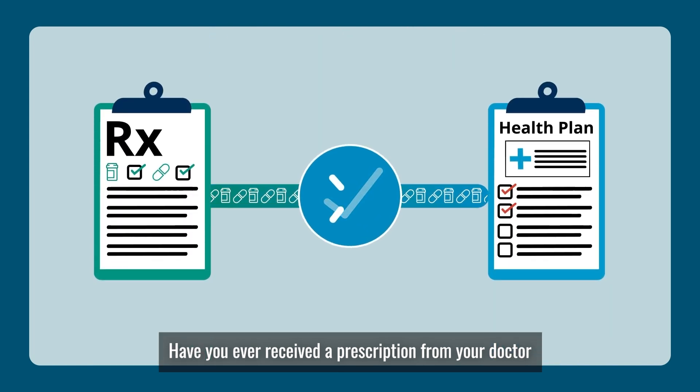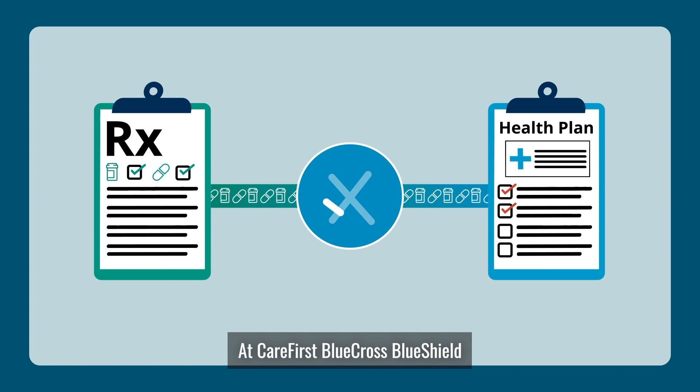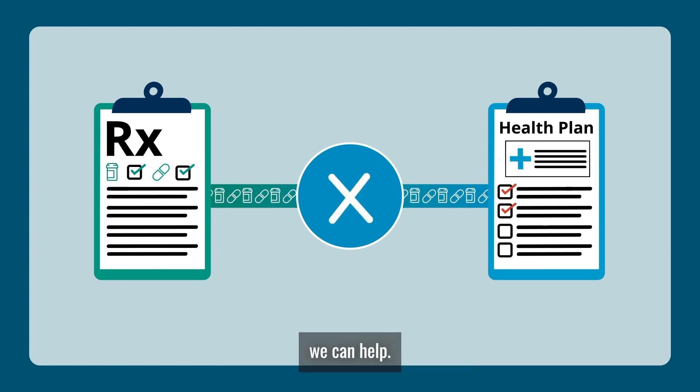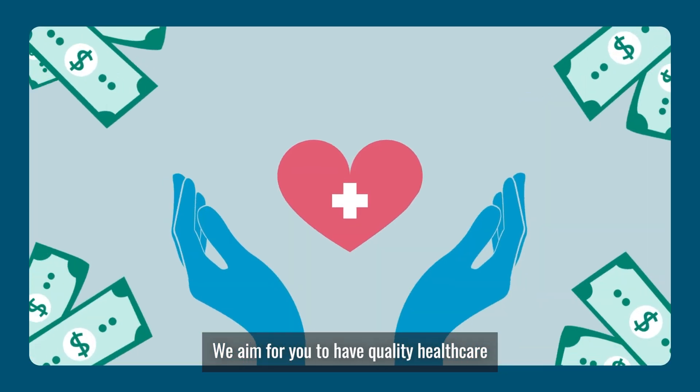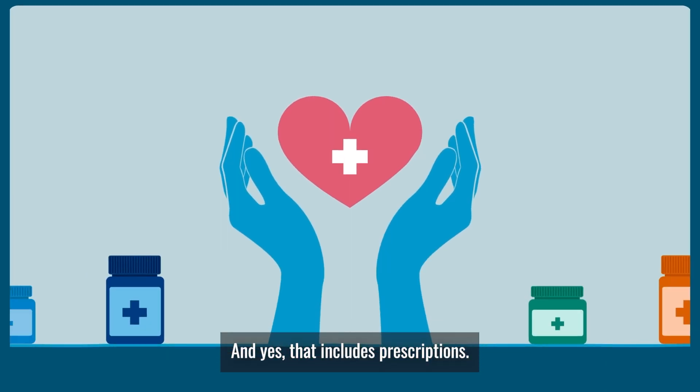Have you ever received a prescription from your doctor and felt unsure if your health plan covers it? At CareFirst Blue Cross Blue Shield, we can help. We aim for you to have quality health care at the lowest possible cost, and yes, that includes prescriptions.